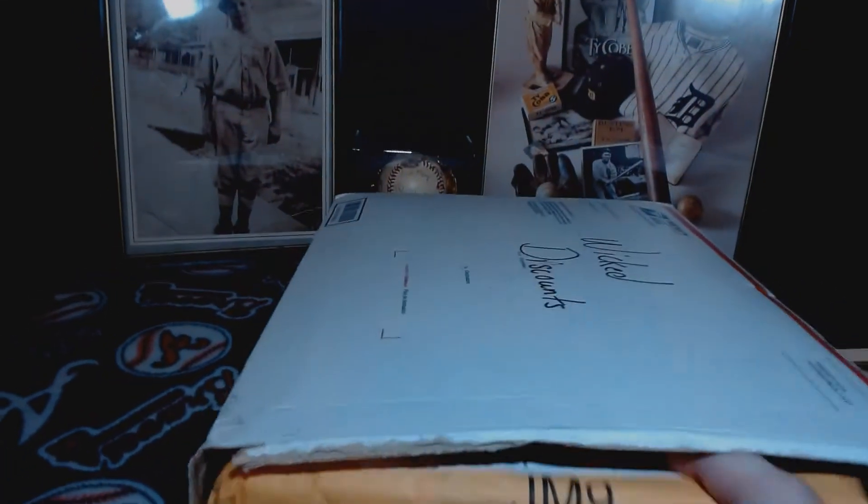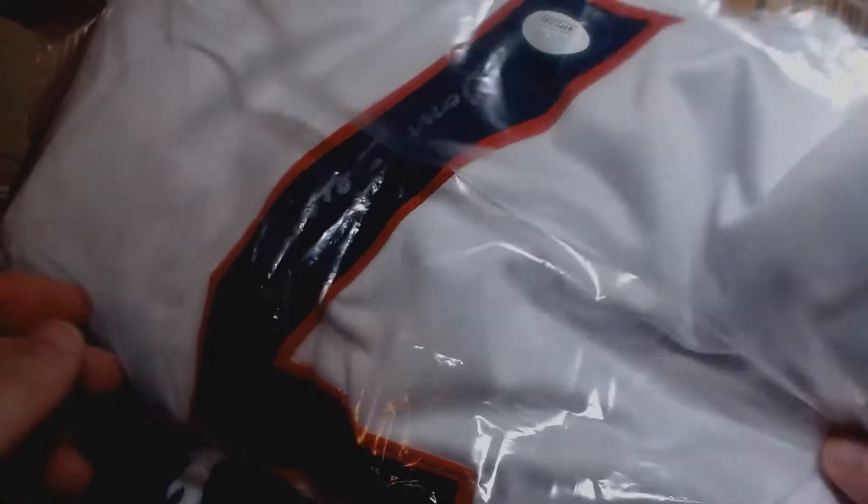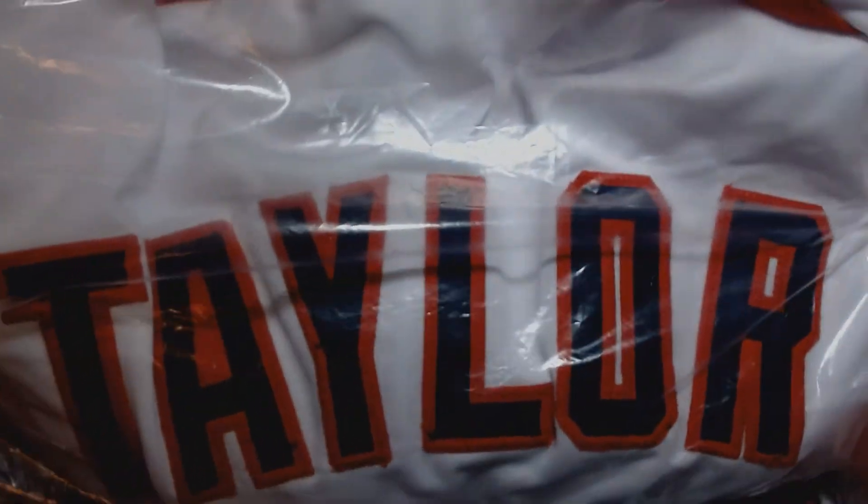All right, I ripped it open and I'm going to go ahead and pull these out. Sorry for the shaky camera. So I got in on a wazzle with Wicked Discounts and I won a Jake Taylor from the movie Major League - a Jake Taylor jersey autograph.